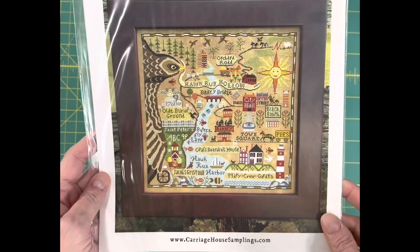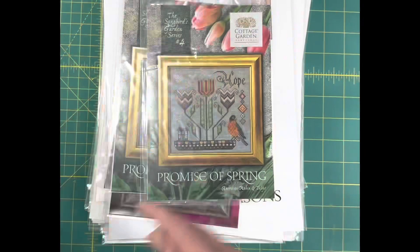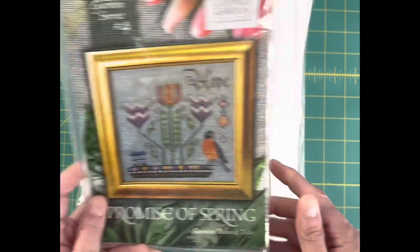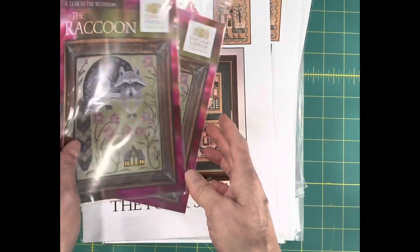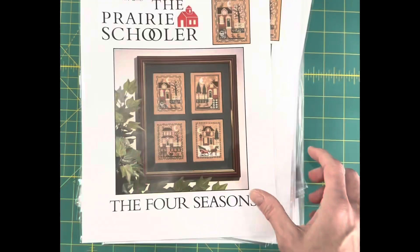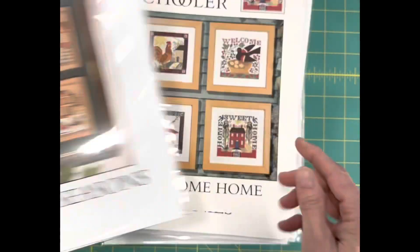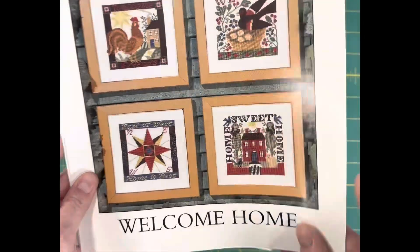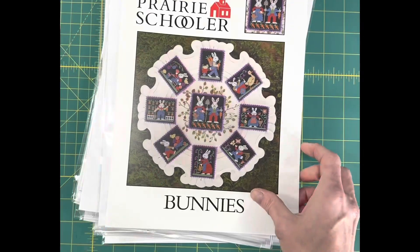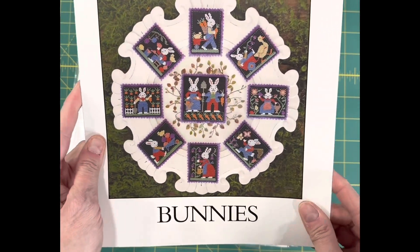Map of Hawk Run Hollow by Carriage House Samplings is back in stock. Promise of Spring, number four in the Songbirds Garden Series. The Raccoon, number four in the Year in the Woods Series. The Four Seasons by Prairie Schooler. Welcome Home by Prairie Schooler, and this is the original leaflet format still. Bunnies by Prairie Schooler, and this is also the original leaflet format.